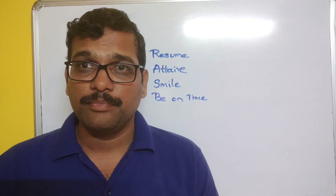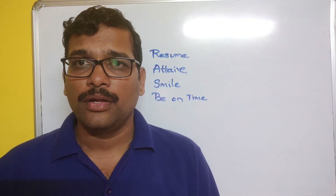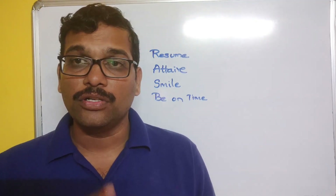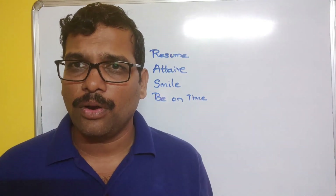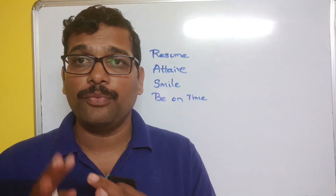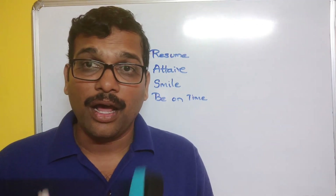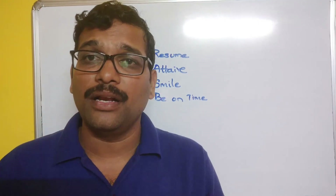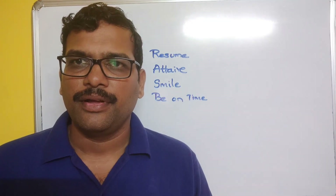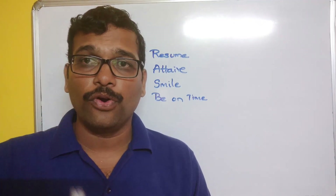Always be confident while answering, whether your answer is right or wrong. Take interview preparation very seriously because there is a lot of competition. The interview process will typically be 30 to 45 minutes, and how you perform in that 30 to 45 minutes will impact the rest of your life. Be strong in the fundamentals covered in your curriculum and focus more on your projects.